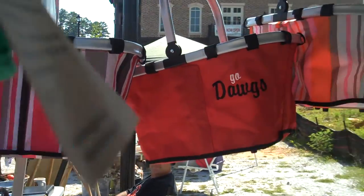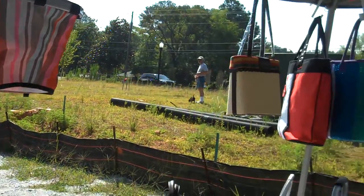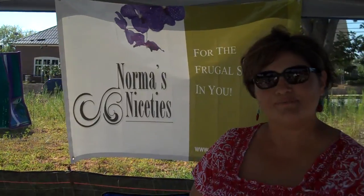And some purses and jewelry as well. So we'd love to have some Miltonians out here enjoying the market. Thank you very much, Miss Norma.